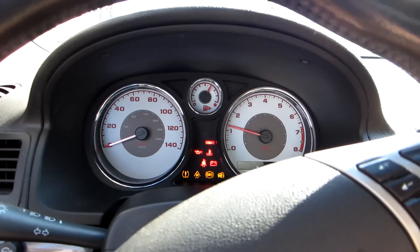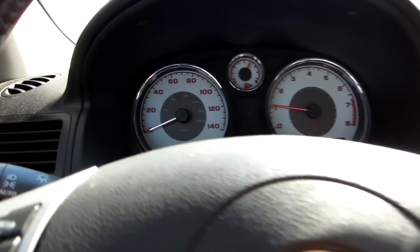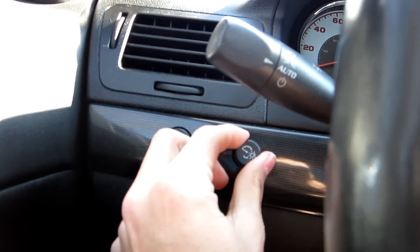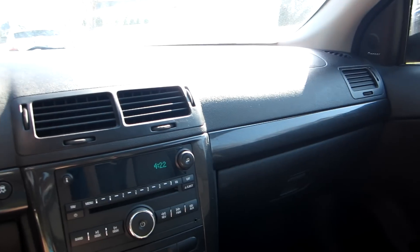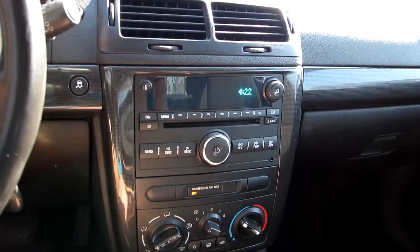Here's the 2.4 liter Ecotec 4-cylinder. This one has automatic headlamps and fog lamps down here, plus gauge brightness controls. I'm not going to go over interior quality because anyone who knows these cars knows it's based on the Cobalt line of this generation — it was one of the last cars Pontiac made and pretty much every GM had the same materials.